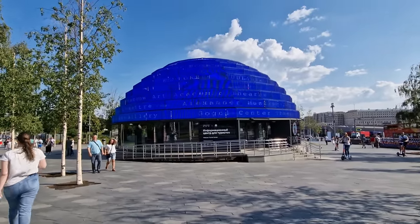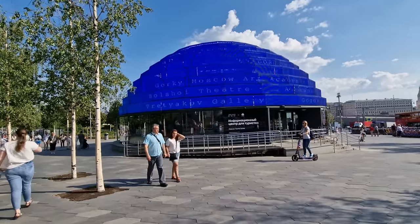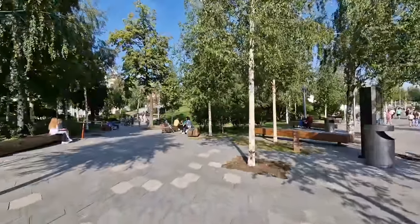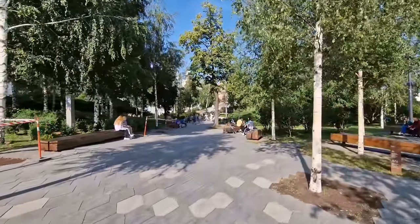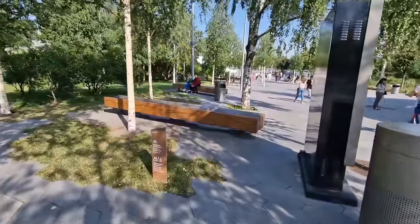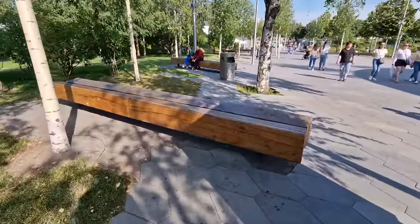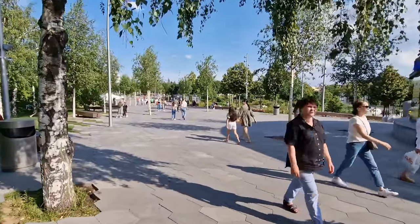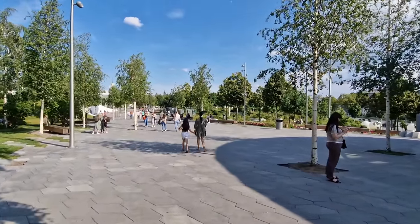There's a little tourist booth here where you can find out information about where to go and what to see in Moscow. There are lots of park benches made from what I always call railway sleepers and they're literally everywhere in the park, so there's no problem finding somewhere to relax. There are a couple of very cool features here we'll get to in a bit - one of them is a bridge suspended over the river that we're going to walk on.